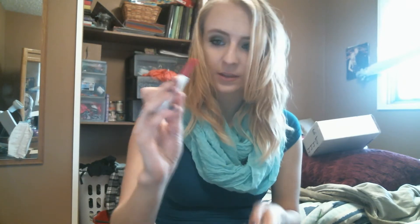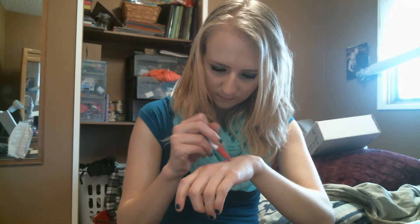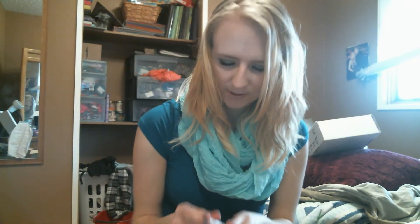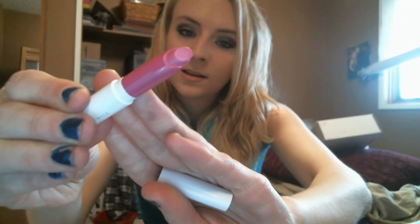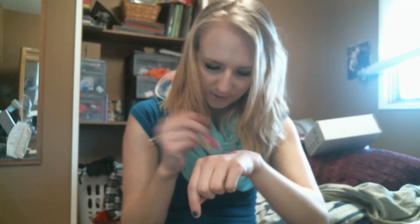This one's called I Heart This. Beautiful. I haven't worn any of these yet because I've been waiting to film this video. This one is called Wifey and it is a satin. It's kind of like a nice Barbie pink color, almost, but a little toned down. That is what that one looks like.